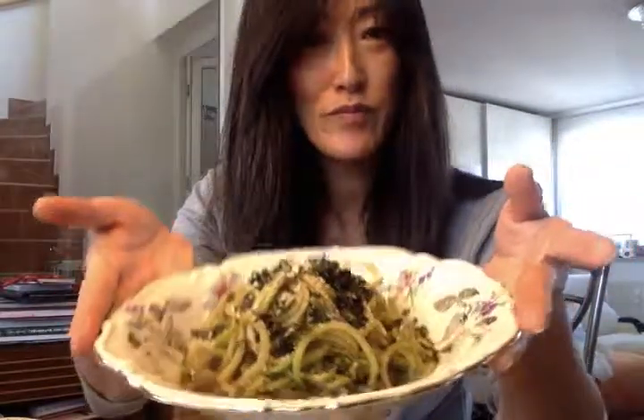That looks so good — you want to come over for lunch? I'm gonna eat now and get ready to go to Paris today. I'm going to try to make some videos in Paris, look for raw food restaurants, and see what I can find in the grocery stores. See you soon, bye!